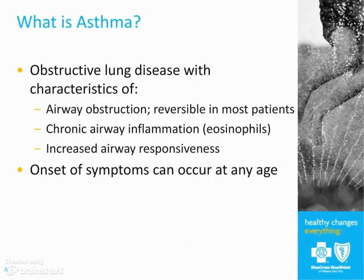The airway obstruction is reversible in many patients. It can occur at any age — it most frequently occurs in the young, but it can occur in the old as well. The key here is that this airway obstruction is reversible in most patients.